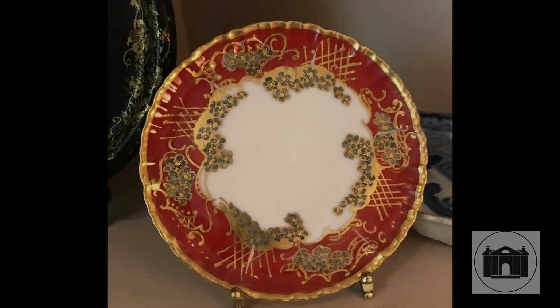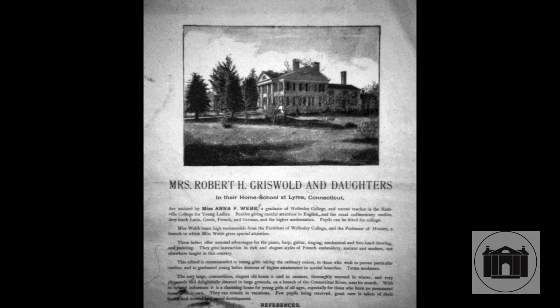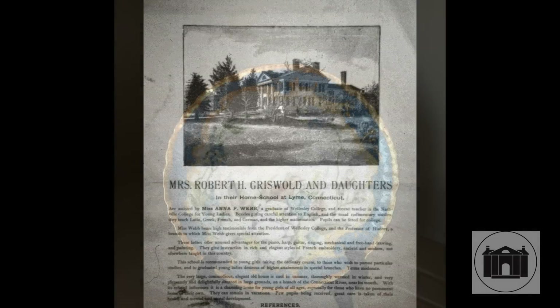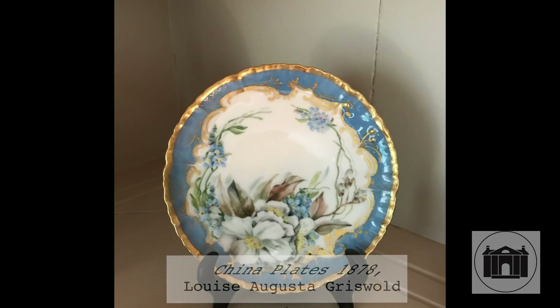Here in the corner cupboard are precious mementos that speak to Florence Griswold's history as well as the house's history before it was a boarding house. The cabinet contains china plates decorated by Florence's eldest sister Louise Augusta. These objects speak to the house's prior life as a home school for girls, which Mrs. Griswold and her daughters operated for 14 years beginning in 1878. Taking in boarding students bolstered the family's finances and eventually paved the way for the boarding house where Florence welcomed the artists.